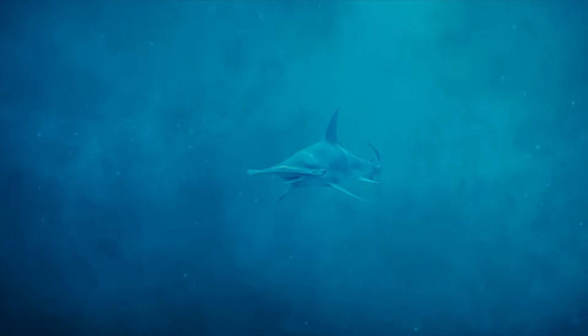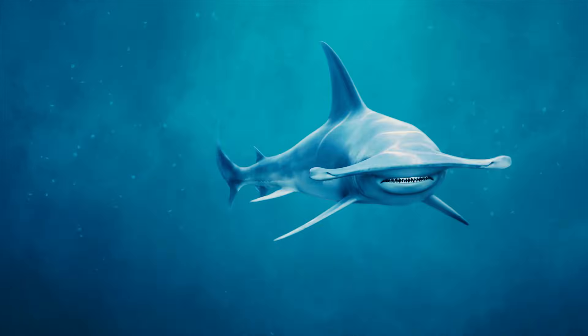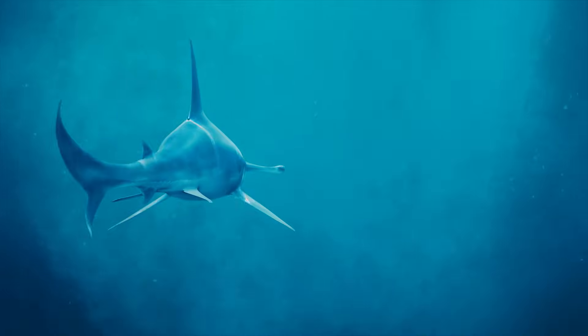Hammerhead sharks are known for the unique shape of their head, which is flattened and elongated, extending past the sides of its body — very similar to a hammer.